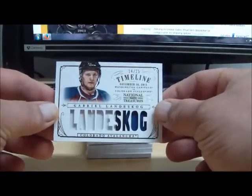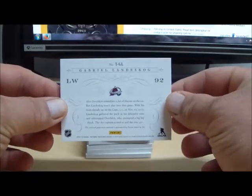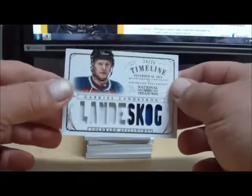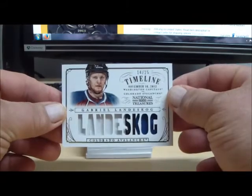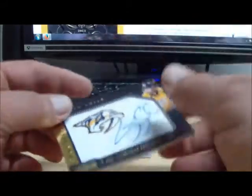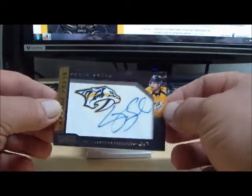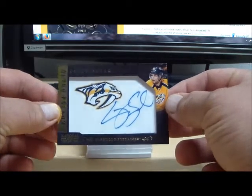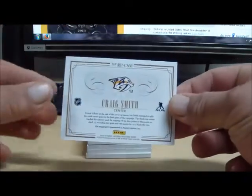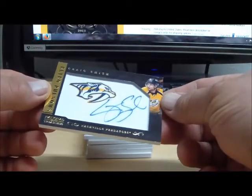Next, for the Colorado Avalanche, numbered 14 of 25 — Gabriel Landeskog Timelines patch for the Avalanche, going to Boss Man. Next, we have a Retro Phenoms for the Nashville Predators — this is Craig Smith. I'm looking for numbering and there doesn't appear to be any numbering on the card.